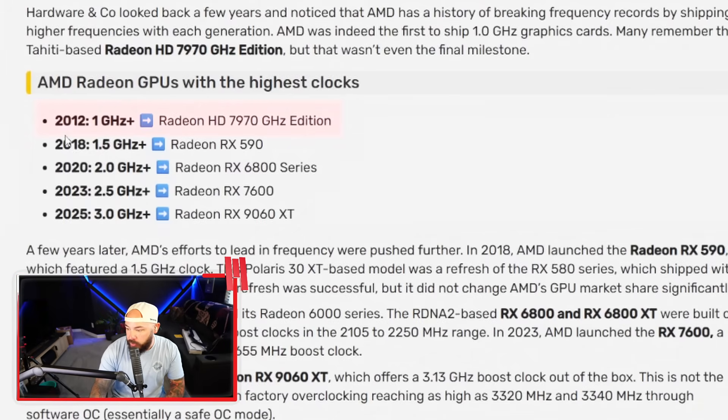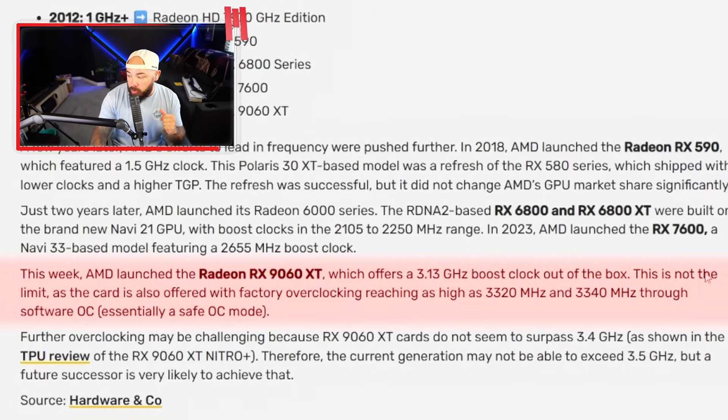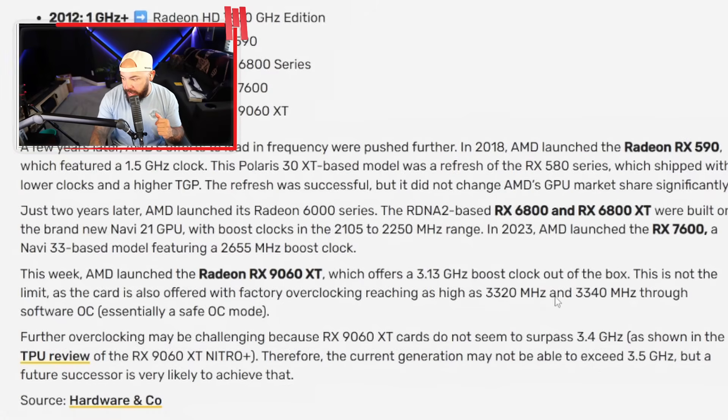Here's a little timeline breakdown. In 2012, you had the first one gigahertz GPU — the Radeon HD 7970. Some people dispute this too; check it out in the comments. With the 9060 XT, a lot of people are considering this card, maybe for their own build or a pre-built. There's one at metapcs.com — just saying. You've got 3.13 gigahertz boost clock out of the box, and the card is also offered with factory overclocking as high as 3.3 through a software OC — a safe overclock.